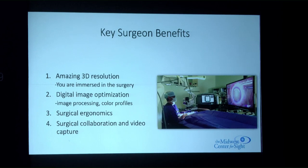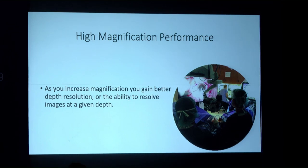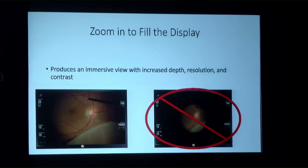Key benefits of these systems include amazing 3D resolution with an immersive feeling during surgery. They offer digital image optimization not possible with traditional analog microscopes. High magnification performance means that as magnification increases, depth resolution improves — better image quality, resolved images at depth, multiple focus ranges, increased contrast, and an immersive view. The image should be kept large on the monitor to utilize the full range of motion, unlike the limited view through traditional oculars.